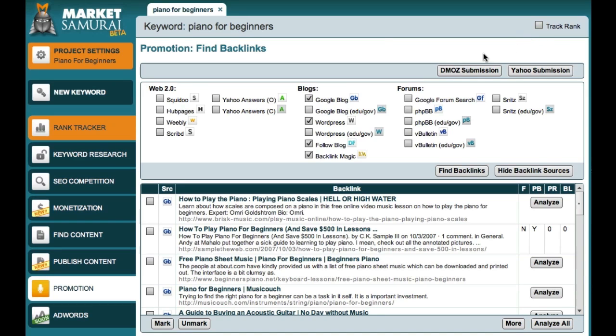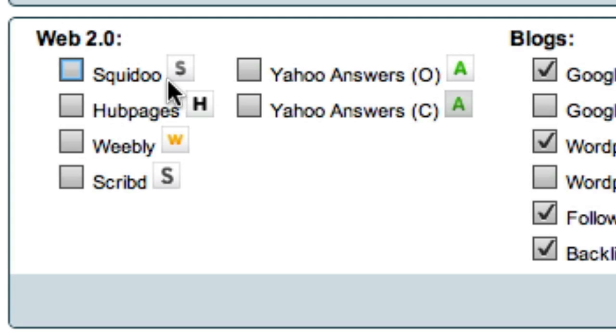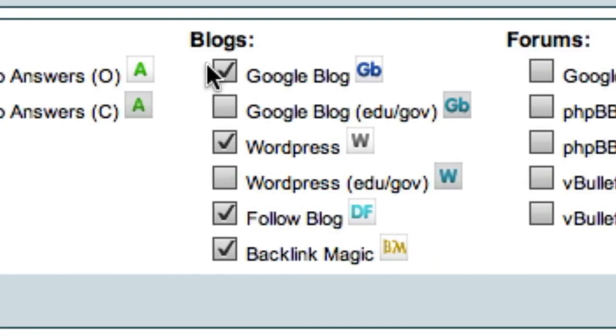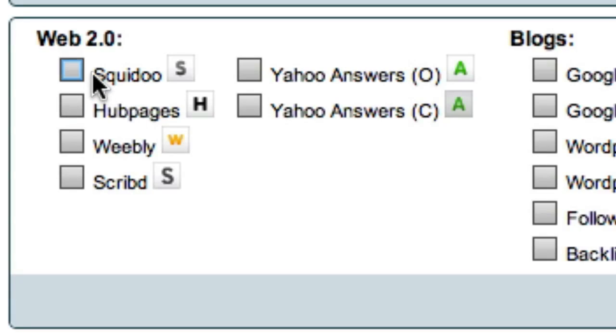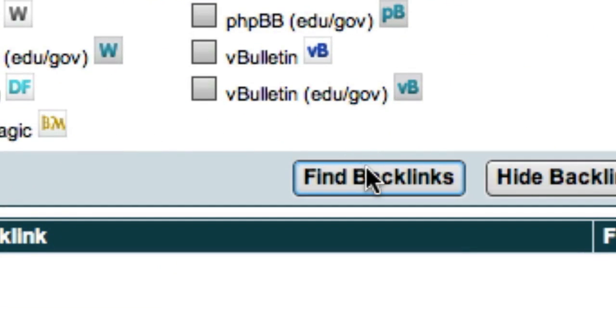Now, in addition to finding blogs to post comments on, I can also look for Web 2.0 websites such as Squidoo Lenses, Hub Pages, Weebly.com, Scribd, and even Yahoo Answers. So first of all, let me just uncheck these boxes, and now I'm going to look for some Squidoo Lenses that are related to Piano for Beginners. I'll just select this checkbox and then come over here and click the Find Backlinks button.